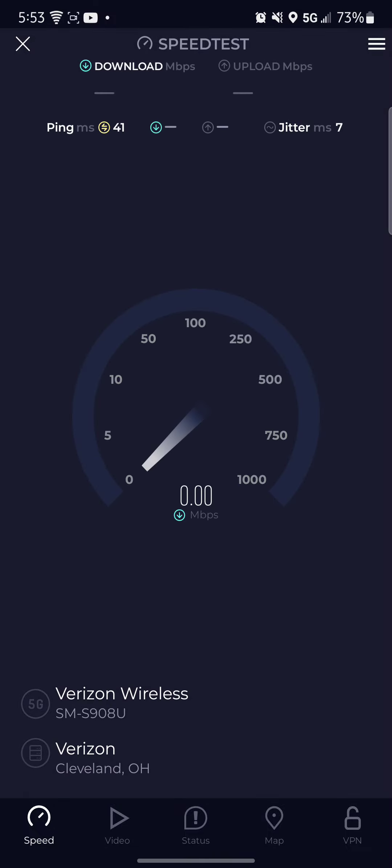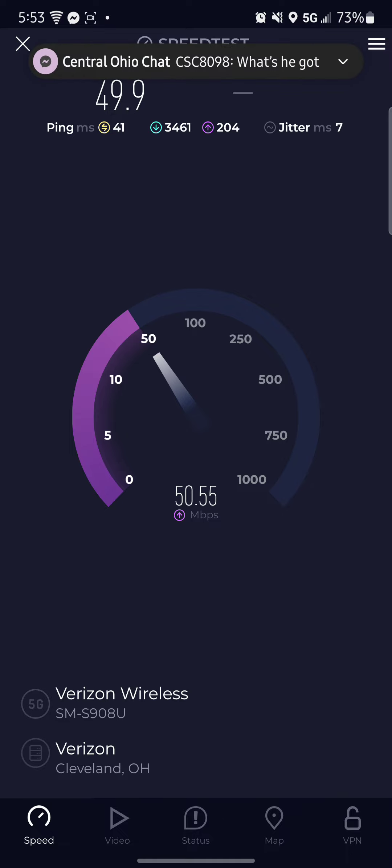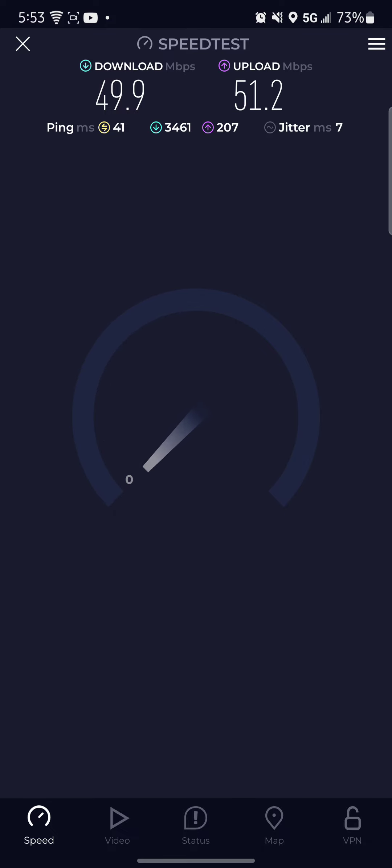That's the T-Mobile N41 on that tower over there. See the speeds on it in a minute. Ain't bad at all. There you guys go.